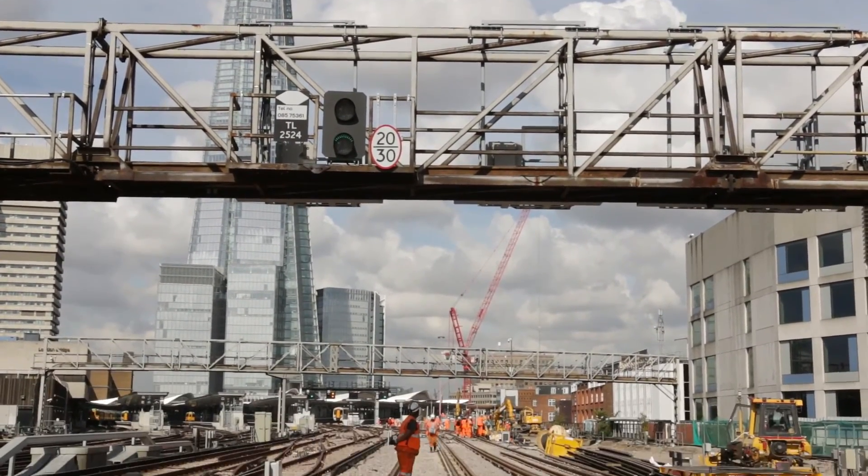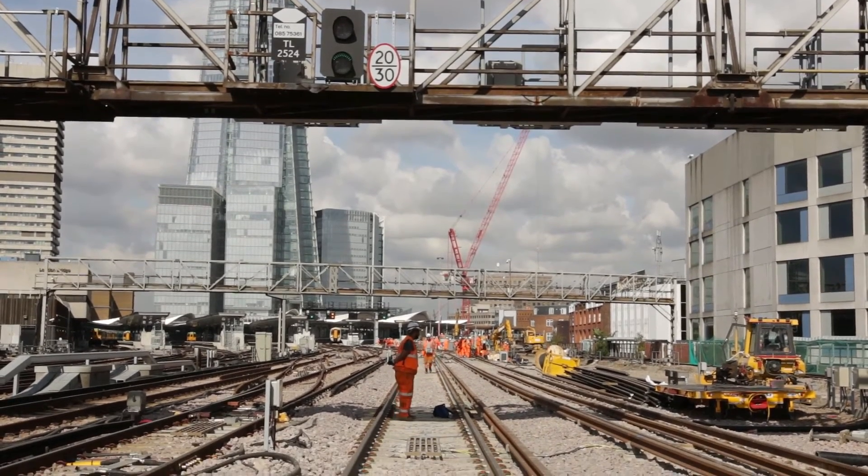Our ultimate aim is to complete the planned infrastructure work safely, on time, whilst keeping operational services running adjacent and in and around our works.